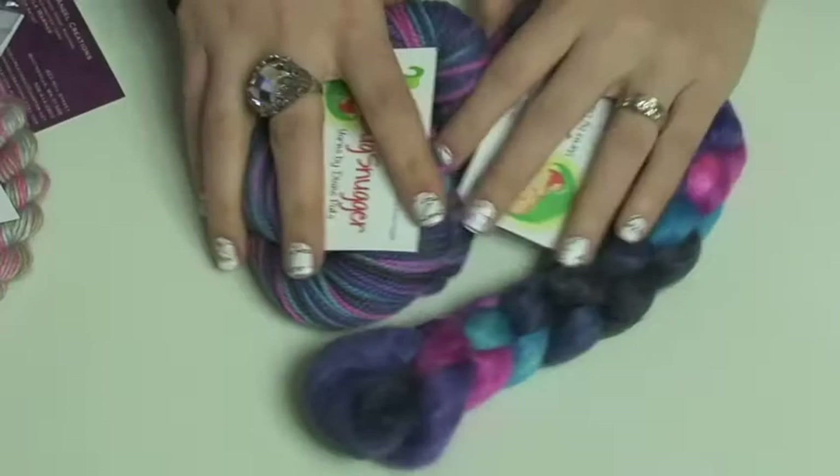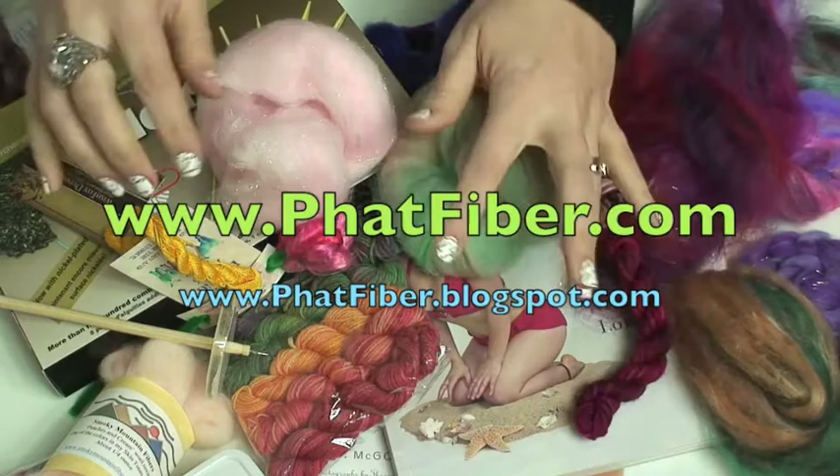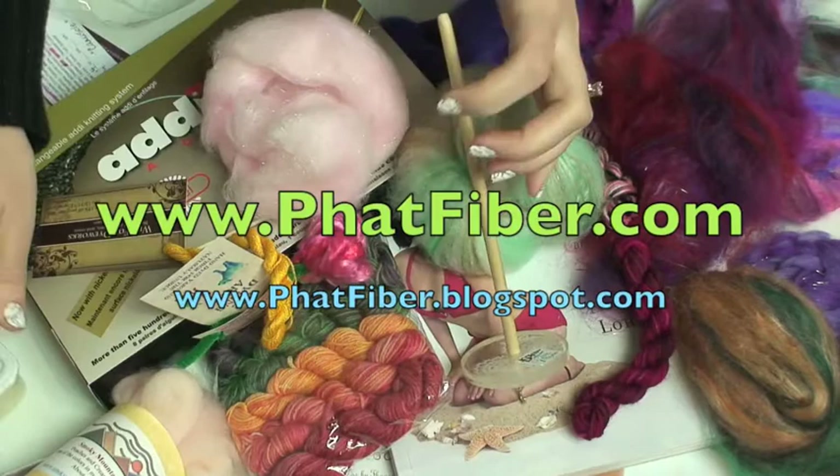Nanny McPhee! Big band, okay stop it! Rockin' yarn — fiber, yarn, books, interchangeable needle sets, spindles, lotion bars — oh my god!